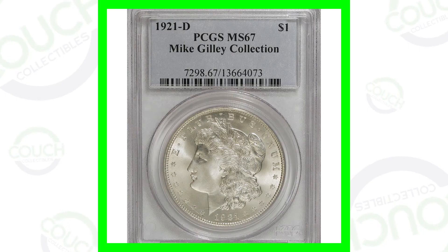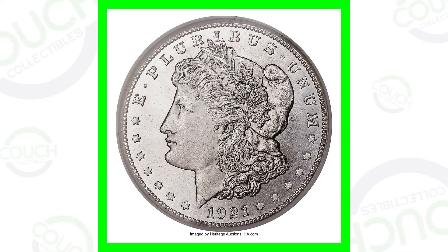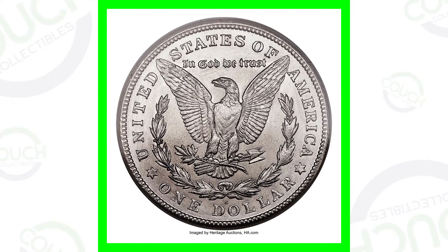In 1921, they produced over 85 million Morgan dollars combined across the 1921, 1921-D, and 1921-S mint marks — so they produced a lot of those coins.